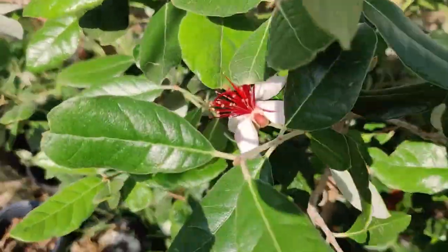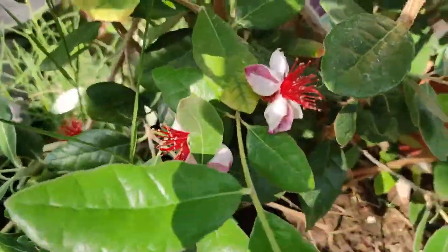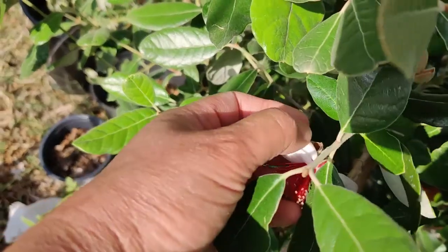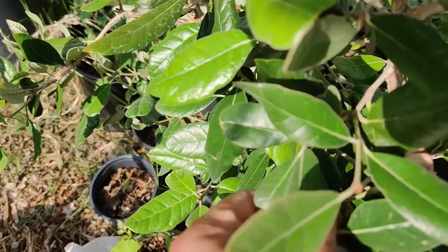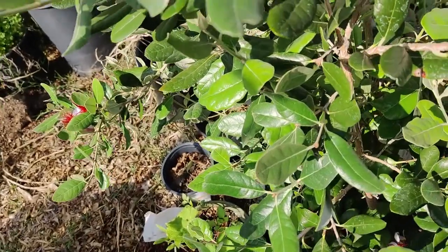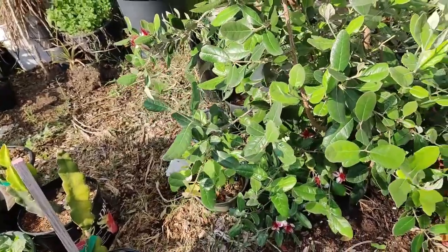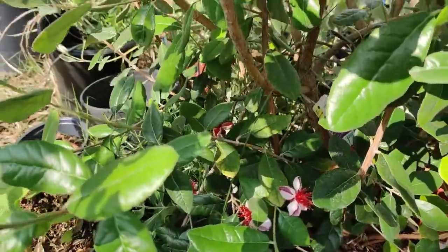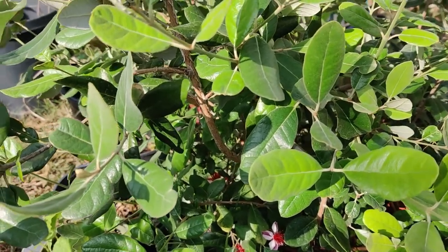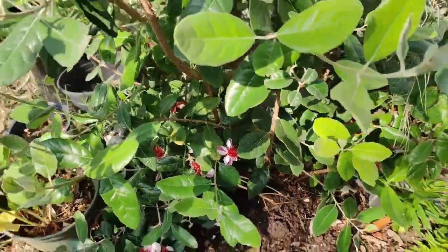The feijoa is in bloom and it's got so many flowers. Every day I come out I'm seeing more flowers, and the flowers are edible with a slightly sweet taste. Let me just pull this one off here and eat it — checking for bugs first. Mmm, it's sweet! It tastes kind of like a melon with a bit of basil or mint. It's so good, really delicious.